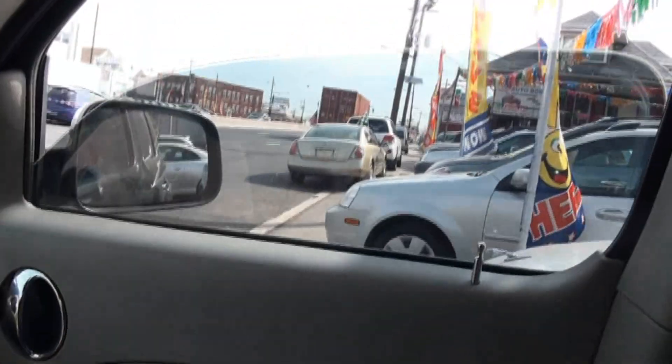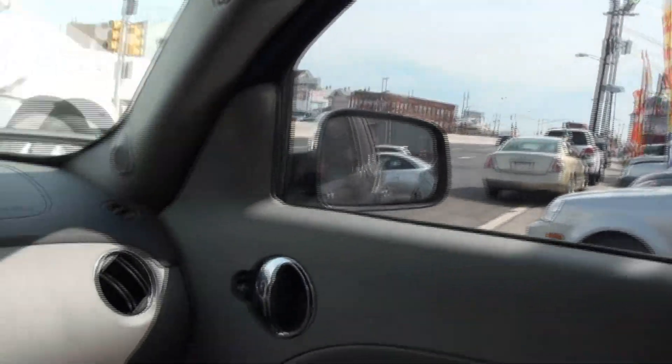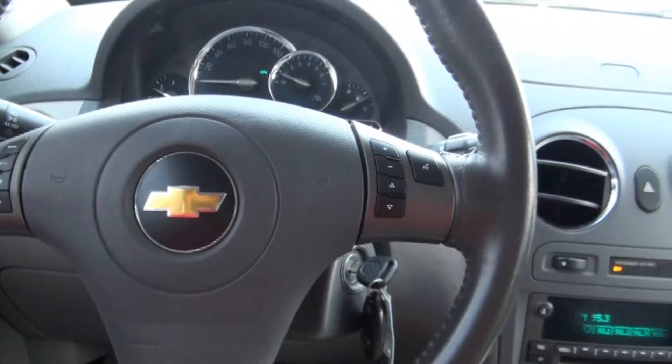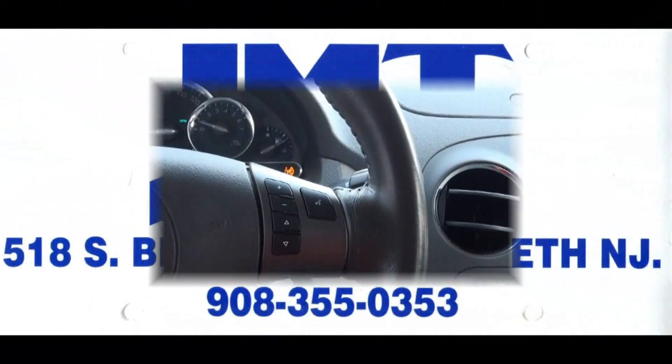These windows are lightly tinted. Air conditioning feels nice and cool. Nice big moonroof and a three-spoke steering wheel. If you need more help, give us a call here at JMT for more details.